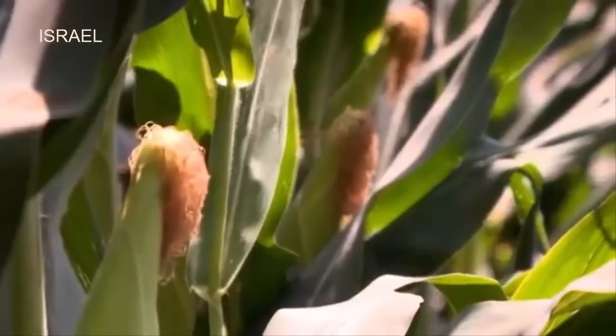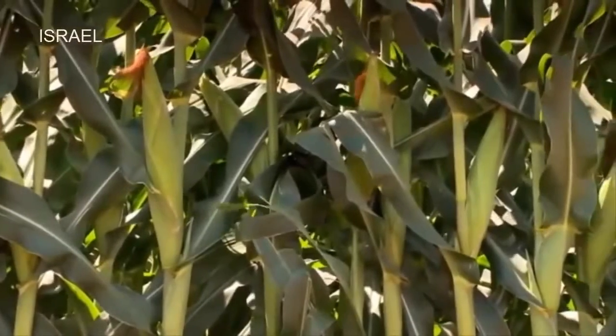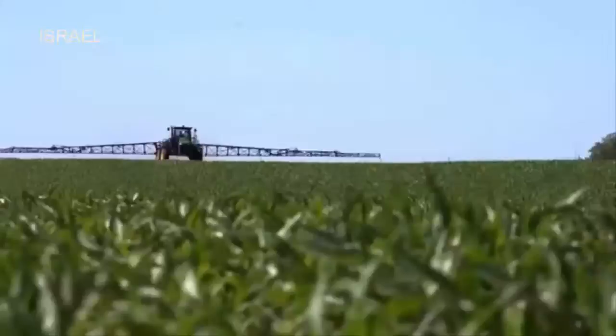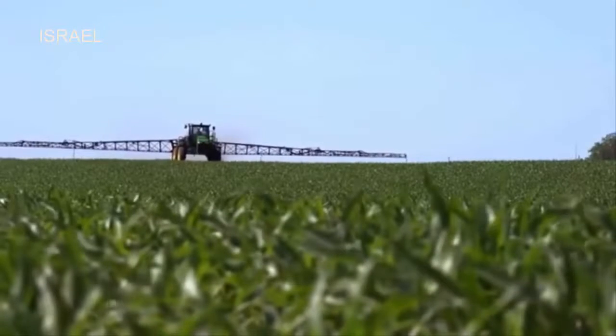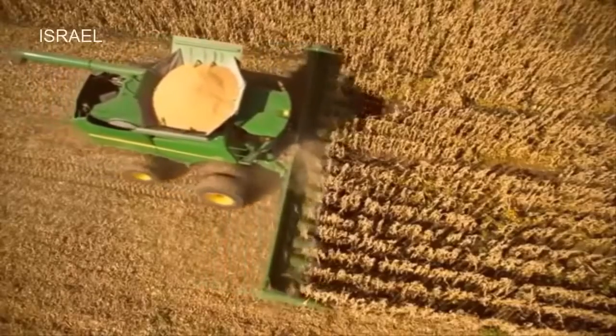Corn can be a highly profitable crop. For many generations, farmers around the world have grown and harvested corn, and for generations John Deere has been making the equipment they use. It's a tradition we are proud of and one we intend to keep.